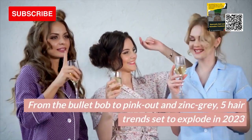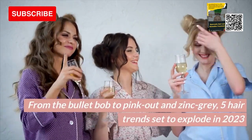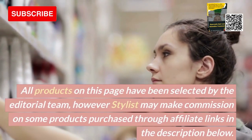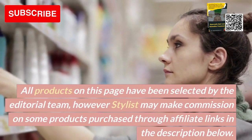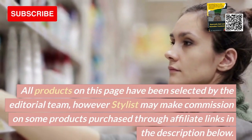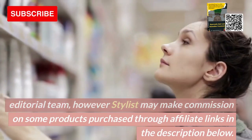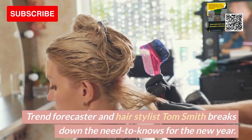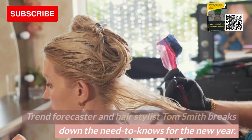From the Bullet Bob to Pink Out and Zinc Gray, five hair trends set to explode in 2023. All products on this page have been selected by the editorial team; however, stylists may make commission on some products purchased through affiliate links in the description below. Trend forecaster and hairstylist Tom Smith breaks down the need to know for the new year.